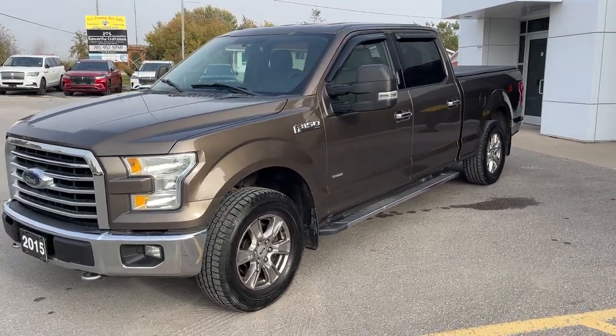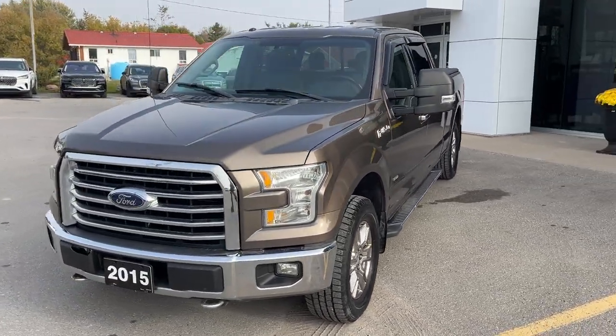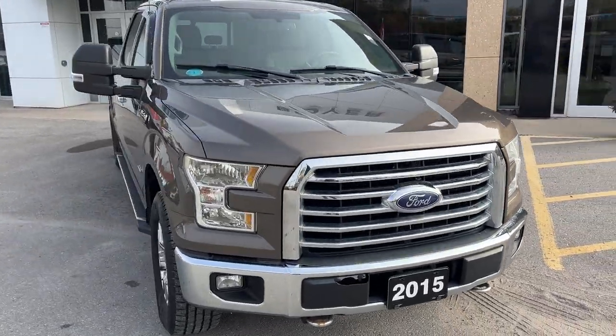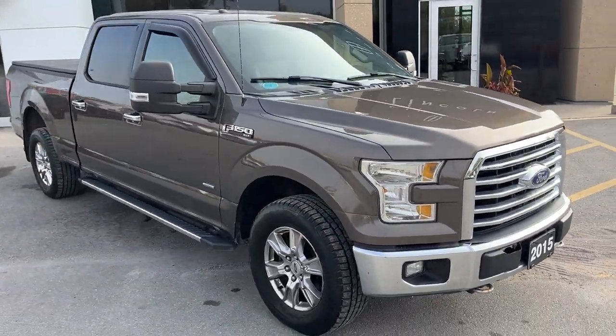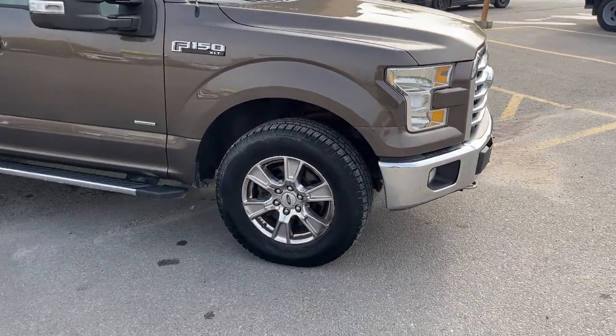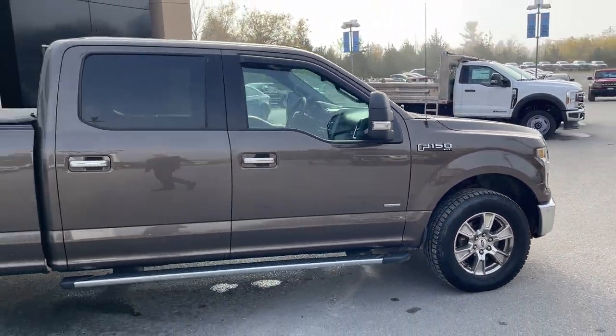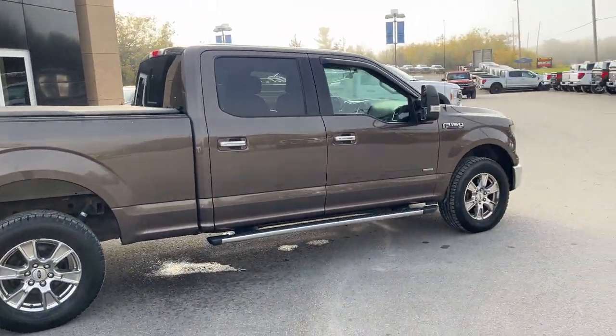Today we're looking at this 2015 Ford F-150 XLT 302A package. This one is in the Caribou paint color and you do have the XTR package here, so you have your chrome accents and your 18-inch chrome light PVD wheels. This one's powered by the 3.5-liter EcoBoost engine and you do have the nice six and a half foot bed here.